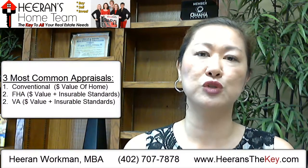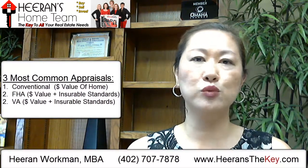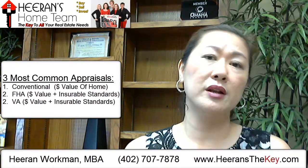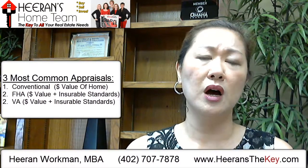FHA and VA appraisers are also there to determine a dollar amount on the value of the property, but they also do a second job: determining if the home passes VA and FHA insurable standards. The type of repair items they're looking for include bad roofs, flooring, loose handrails, chipping paint, wood rot, and other items to make sure the home will pass those insurable standards. If it doesn't and they tag those items, those repairs have to be made before a buyer can get a VA or FHA loan, and since a lot of homes go FHA, those repairs should definitely be made by the seller.